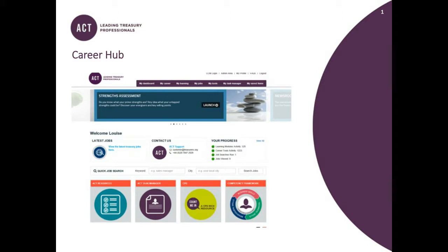Hello and welcome to this ACT webinar on the ACT Career Hub. I'm Darren Heath and joining me is Louise Tatham, Head of Professional Development at the ACT. Louise, can we start with the history of the ACT's Career Hub? When did you launch it and what's been the response?